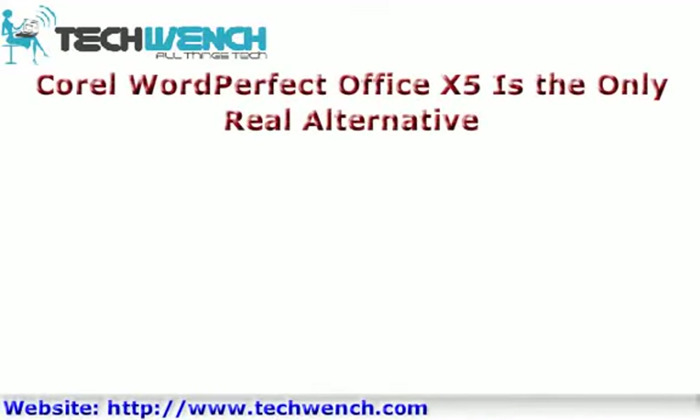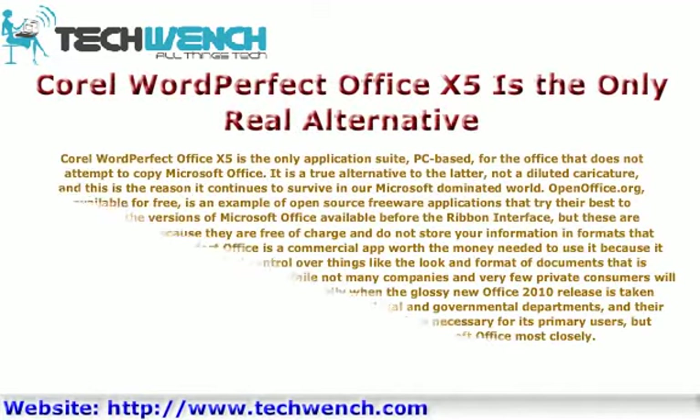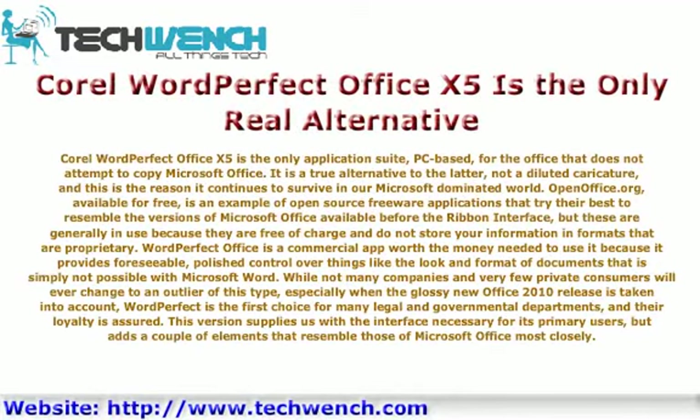Corel WordPerfect Office X5 is the only real alternative. It is the only application suite, PC-based, for the office that does not attempt to copy Microsoft Office. It is a true alternative to the latter, not a diluted caricature, and this is the reason it continues to survive in our Microsoft-dominated world.